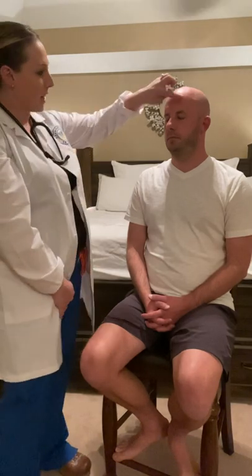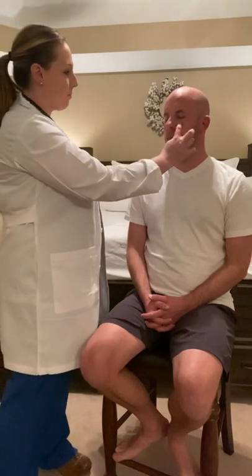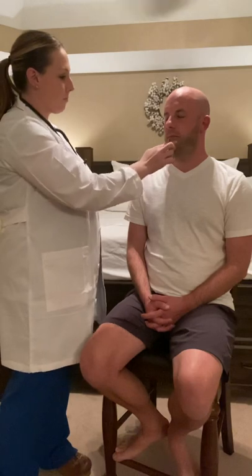Next, the sensory portion of the trigeminal nerve. I'm going to ask you to close your eyes, Josh, and let me know where I'm touching you. Forehead. Right cheek. Left cheek. Nose. Chin. Good. Correctly identified all of those areas.